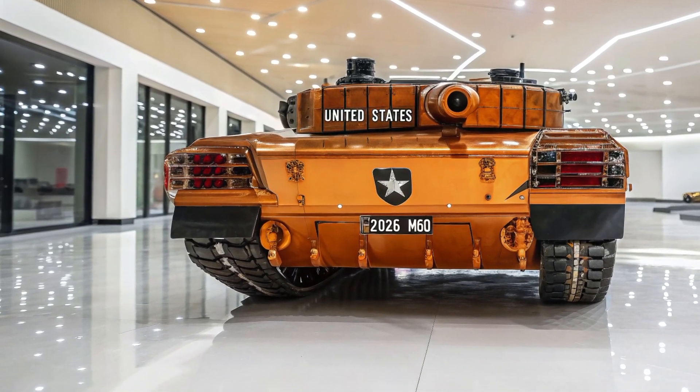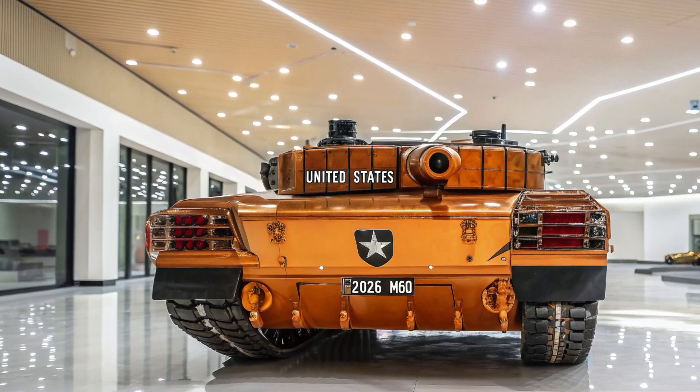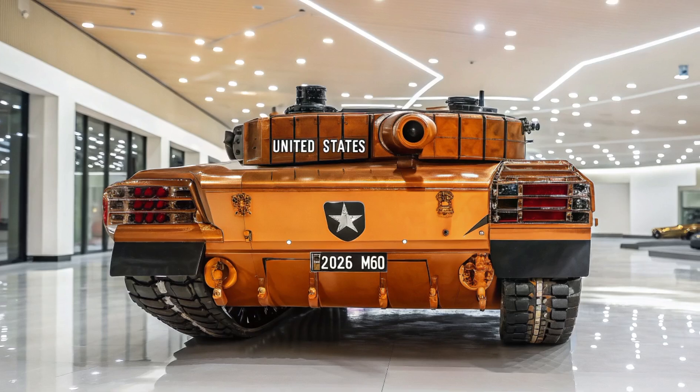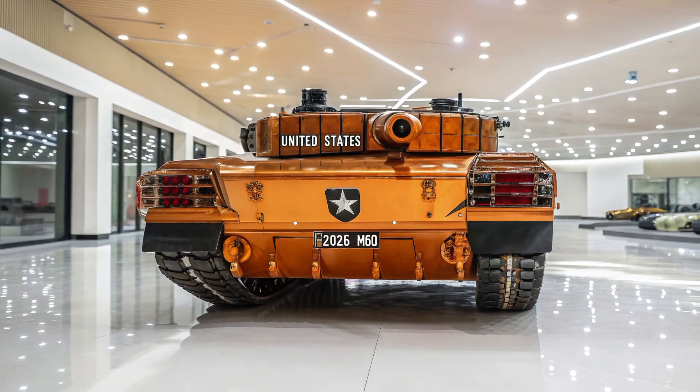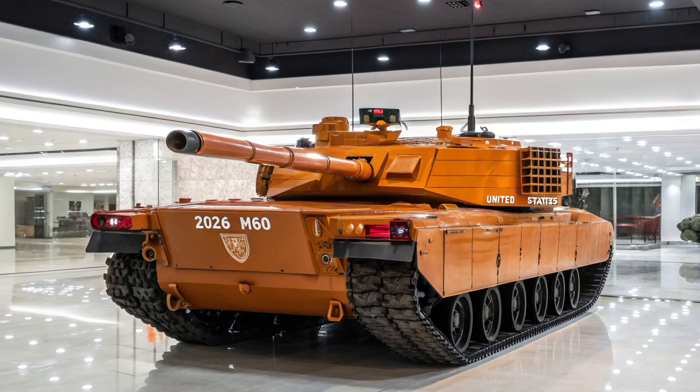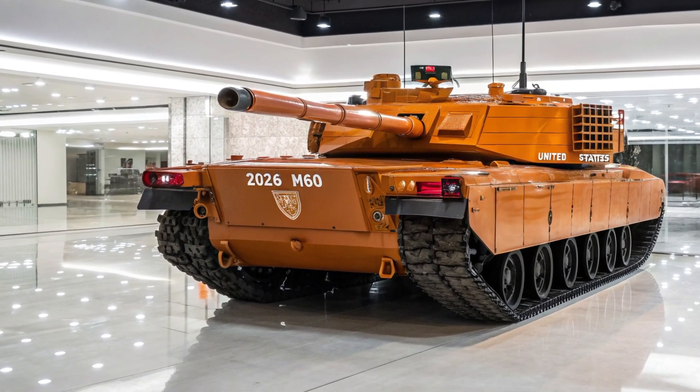To sum it all up, the 2026 T81 isn't just a new tank — it's a full-on modernization of ground warfare philosophy. Between its powerful weapon systems, adaptive AI, stealth options, and crew-centered design, this tank is built not just for survival, but for battlefield dominance.